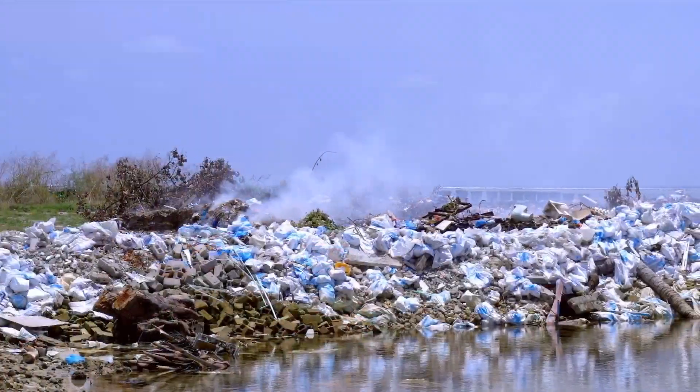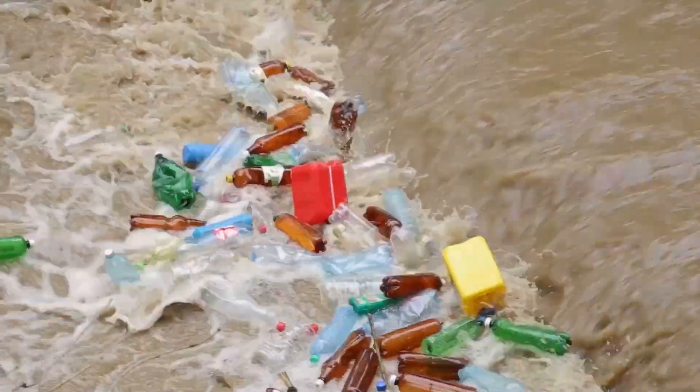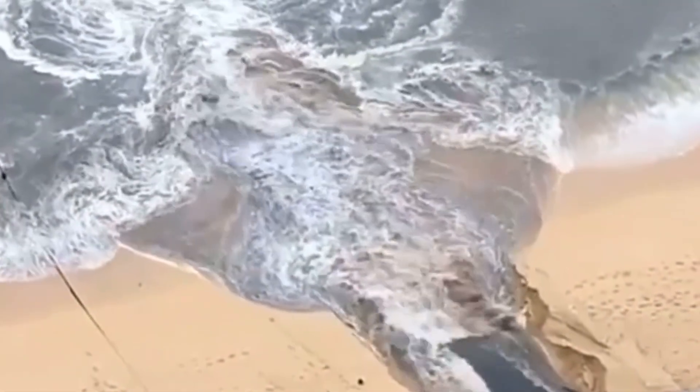Around 80% of this garbage is generated by human activities from North America and down through Asia. The remaining 20% originates from ships dumping their trash into the waters.